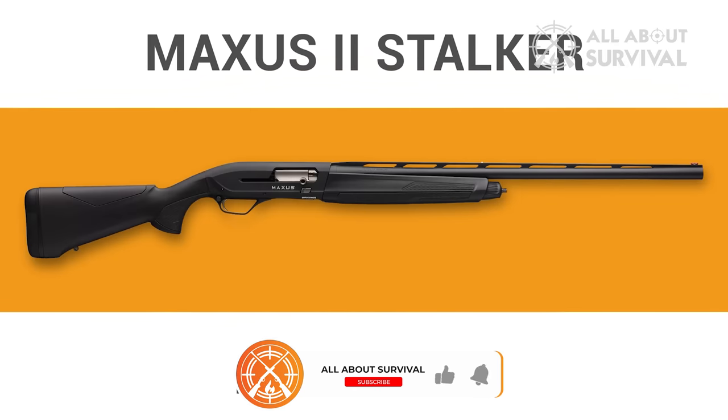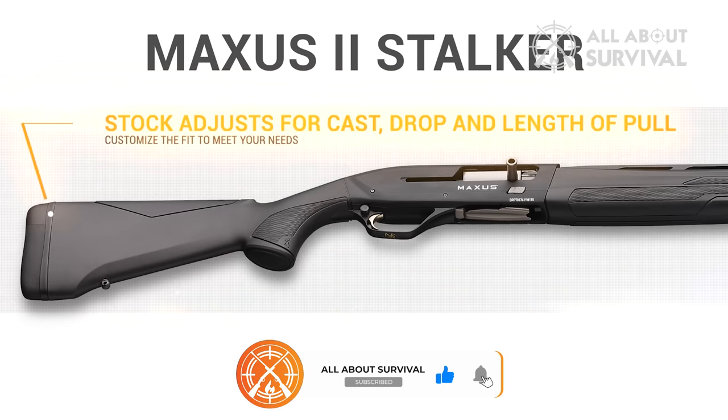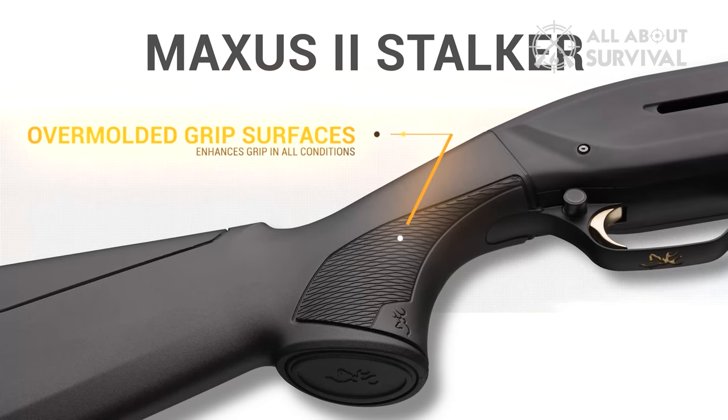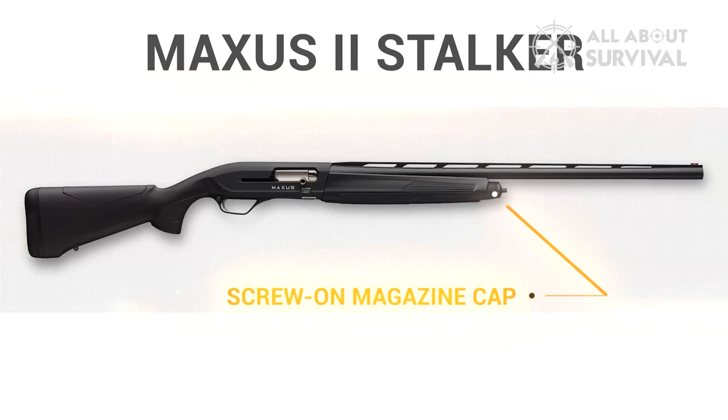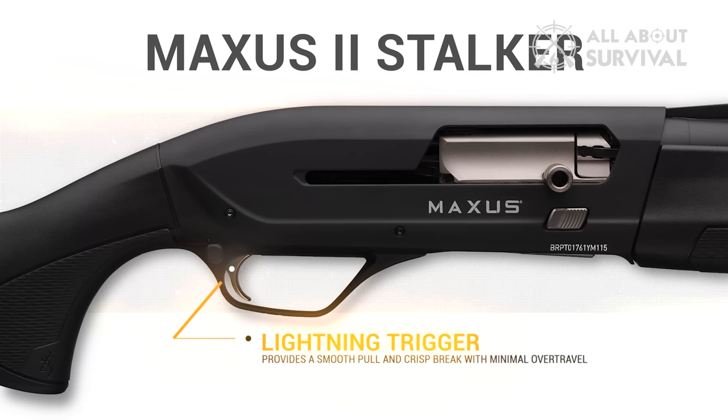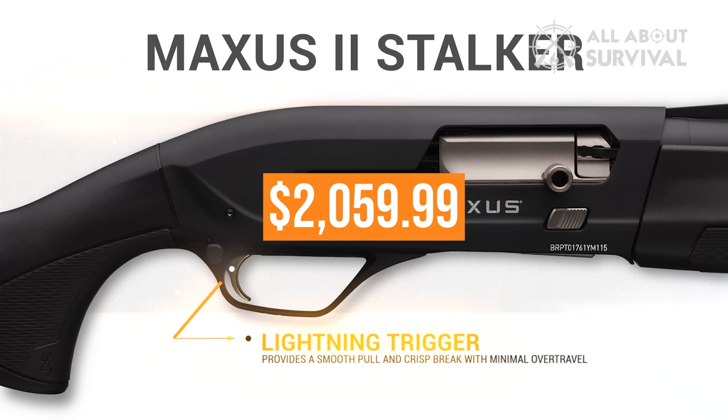The Maxxis 2 will also see an upgrade. The Maxxis 2 Ultimate sports an oil-finished Grade 3 Turkish walnut stock, nickel-plated receiver with satin finish, and all-new scroll engraving. A new Inflex recoil pad with spacers has been added as well. Comb drop is adjustable, and it also has a new screw-on forearm cap for easy disassembly, fiber optic front sight, and an ivory mid-bead. Many of its steel components are nickel-Teflon coated for protection and lubricity. The MSRP is $2,059.99.